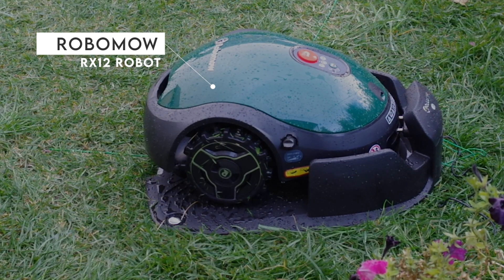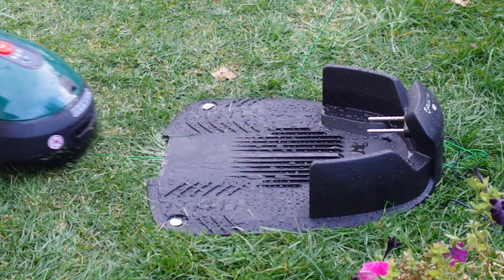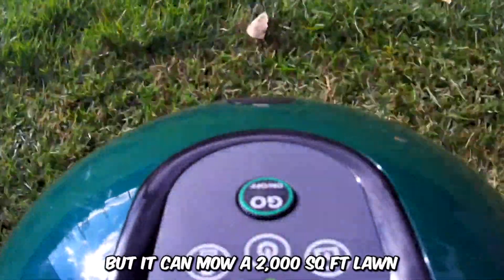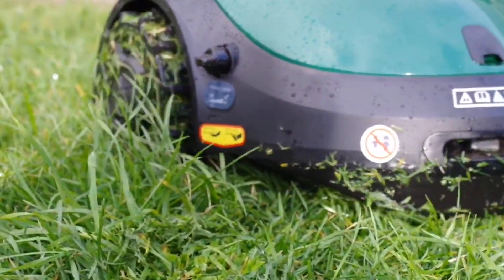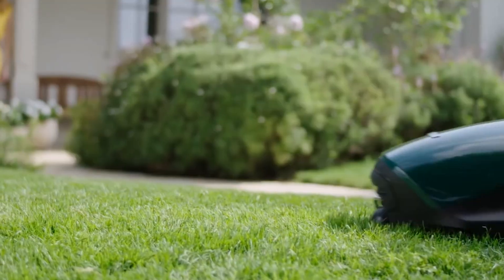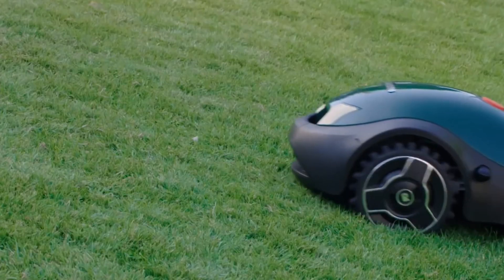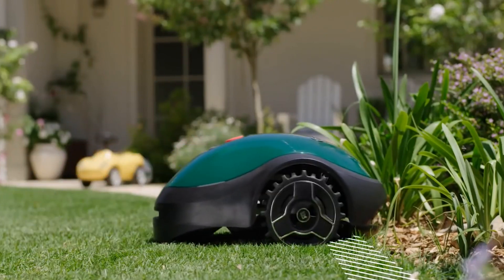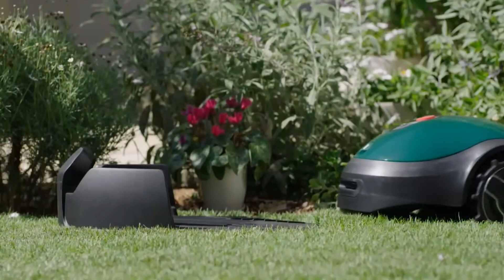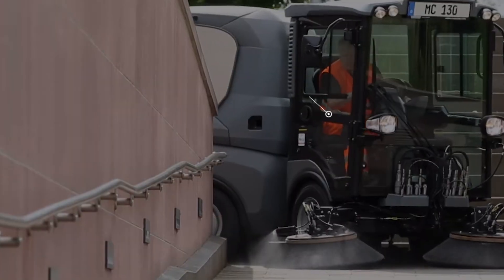Introducing the Robomow RX-12 Robot Lawnmower, the smallest lawnmower robot ever made. The sleek machine may be small, but it can mow 2,000 square feet of lawn in no time at all. All it requires is a one-time setup and it will begin to operate autonomously, managing vegetation and navigating through uneven paths and dense vegetation. It utilizes advanced technology and sensors to navigate its way around your garden.